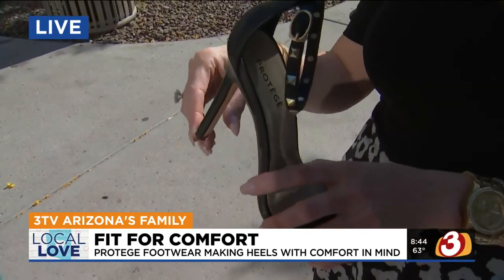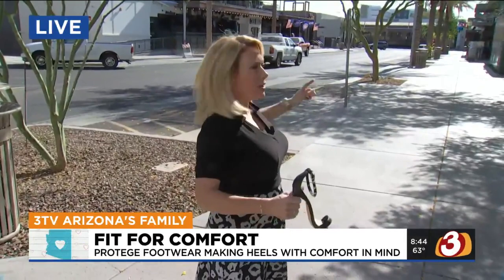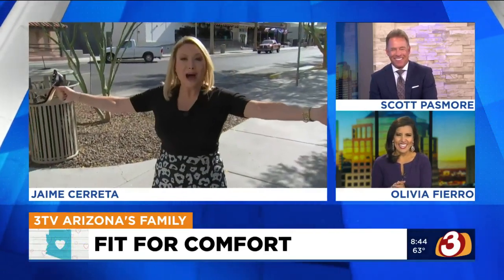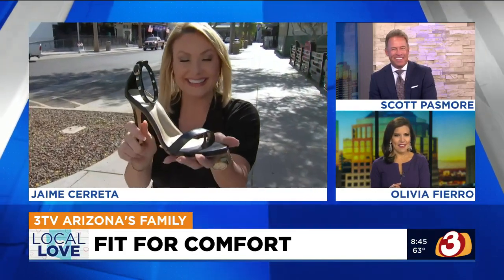I know you guys want to see this shoe in action. So when you see me again in the next hour, we're going to race through Old Town Scottsdale — me and Candace are taking on the challenge. Will we make it from Bottled Blonde to the W? Will there be fashion roadkill on the sidewalk? You've got to stay tuned to find out. I can't wait to put on this shoe!